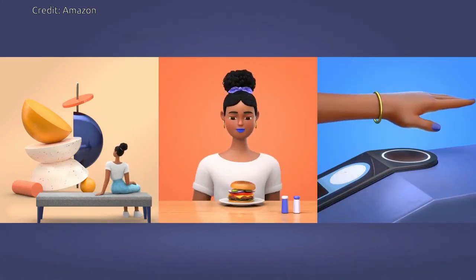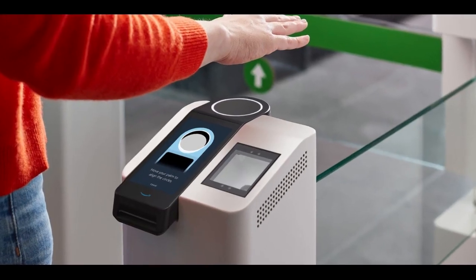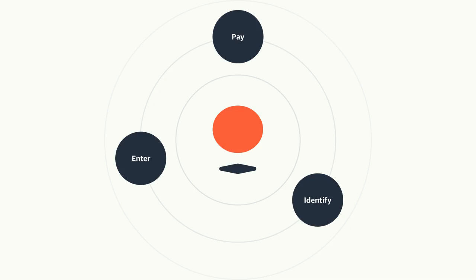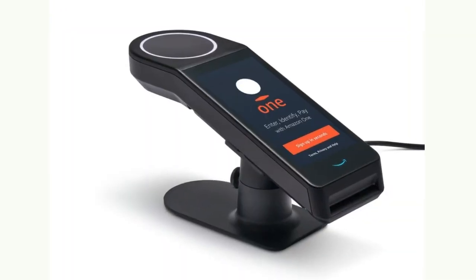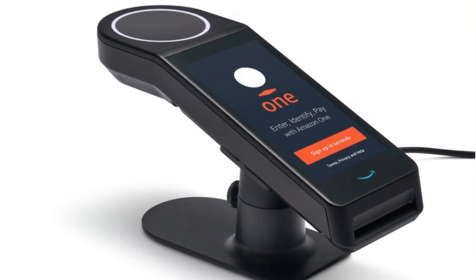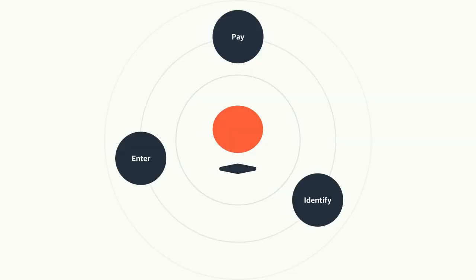Currently, Amazon customers can use Amazon One as an entry option at two Amazon Go stores in Seattle. In most retail environments, Amazon One could become an alternate payment or loyalty card option with a device at the checkout counter next to a traditional point-of-sale system. Or, for entering a location like a stadium or badging into work, Amazon One could be part of an existing entry point to make accessing the location quicker and easier.